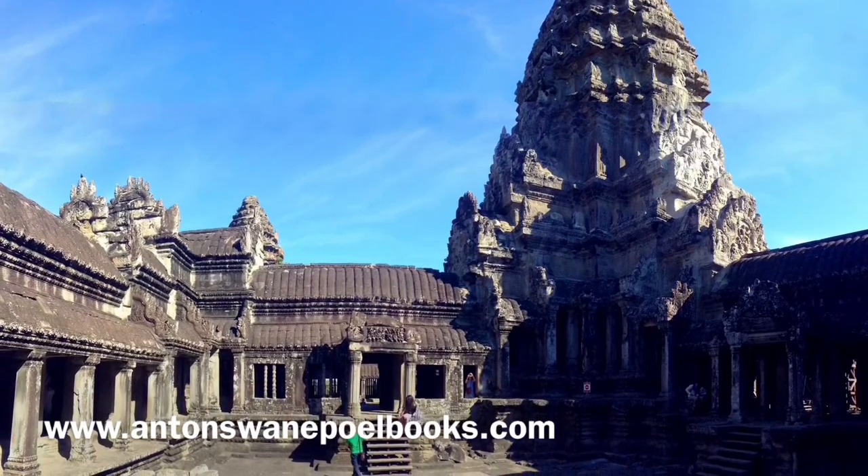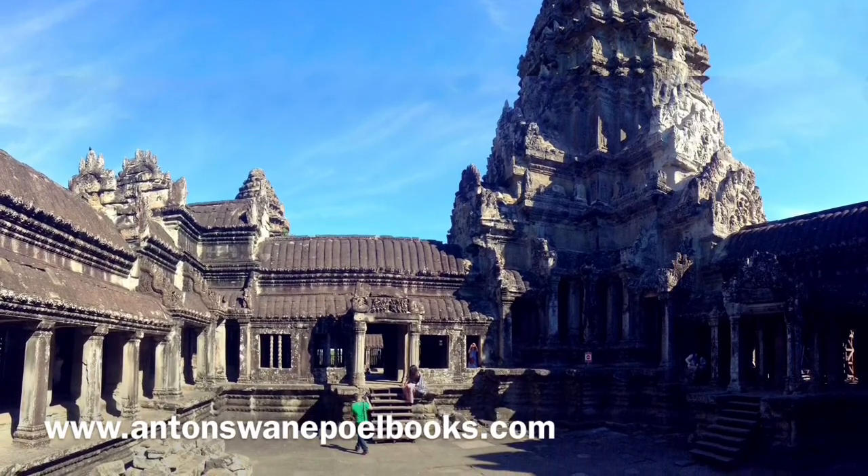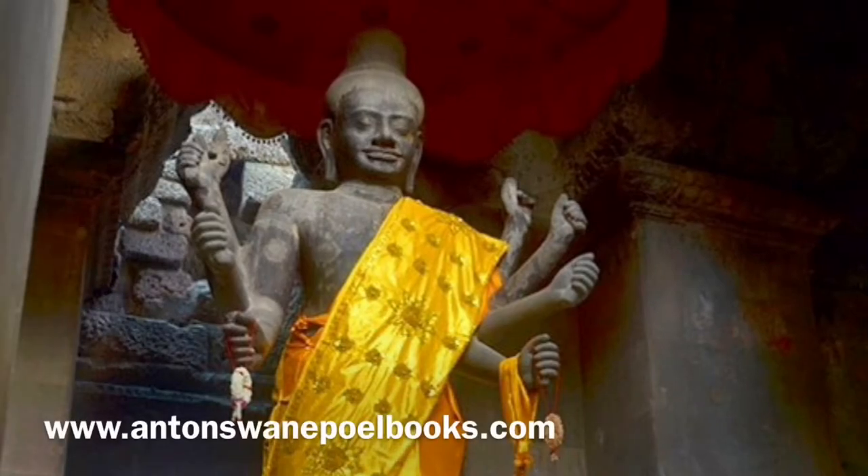The second and third levels are twice as high as the first. Completed, the structure weighs thousands of tons. The top of the shaft was guarded by a statue of Vishnu, which was later replaced by an image of Buddha that is said to remain to this day.